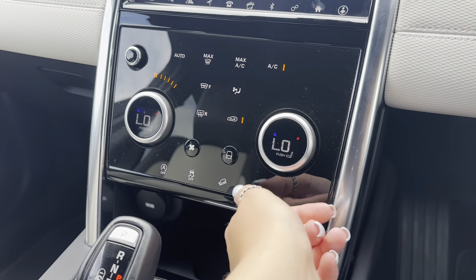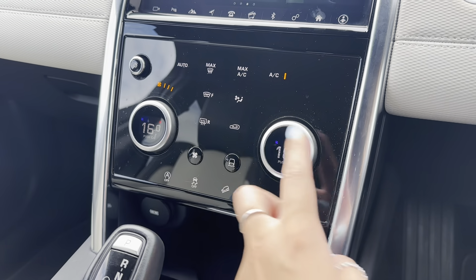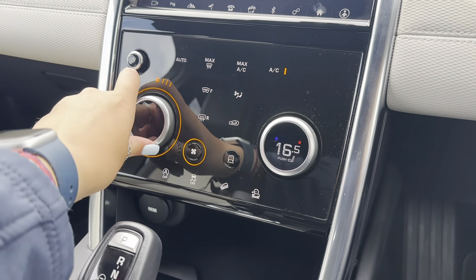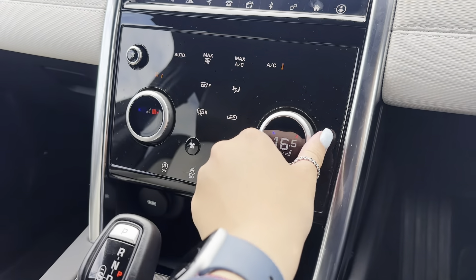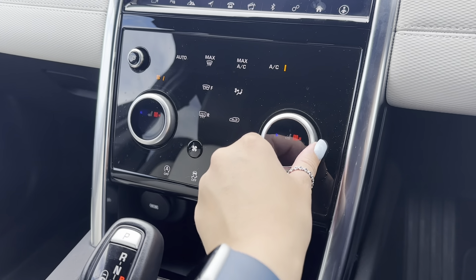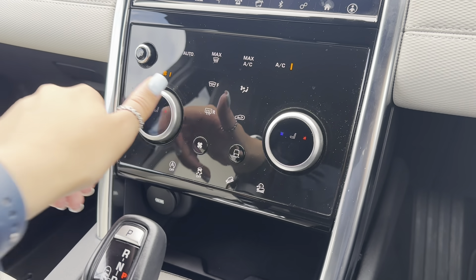Continuing down the centre console, just below the main infotainment display you have dual climate control. The great thing about dual climate is you can adjust one side of the vehicle without affecting the other, so it's tailored to both the driver and the front passenger. The front seats also come with the additional bonus of a heated function.